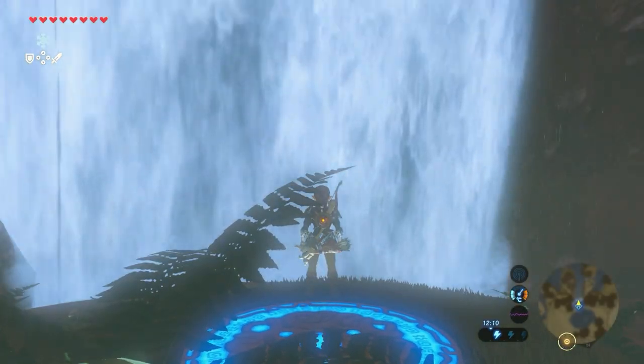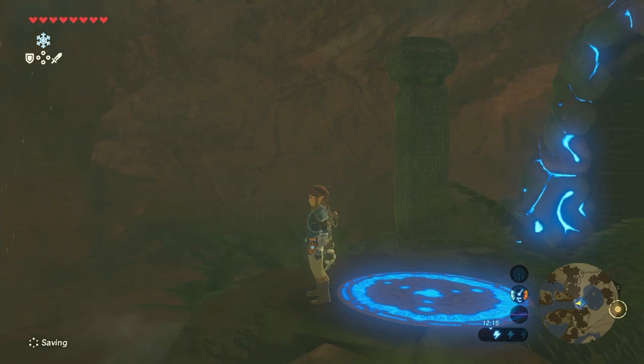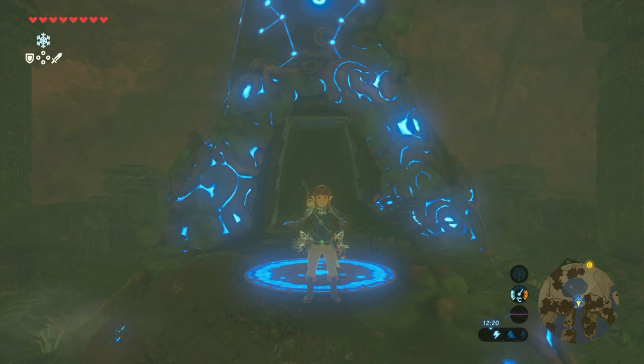Nice one — the Shoda Sa Shrine completed! Thank you so much for watching and see you in my next shrine guide video. This is Michael signing off.